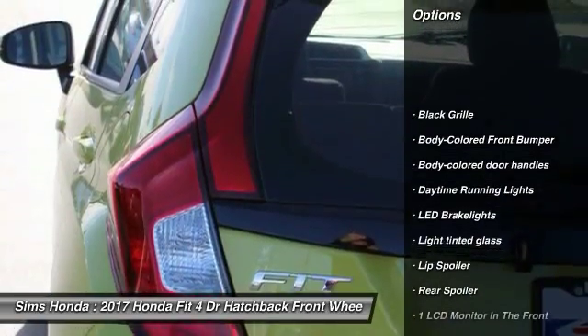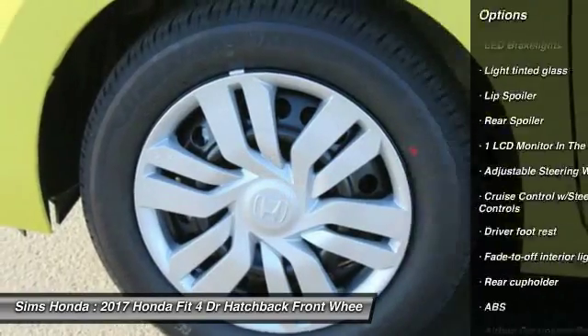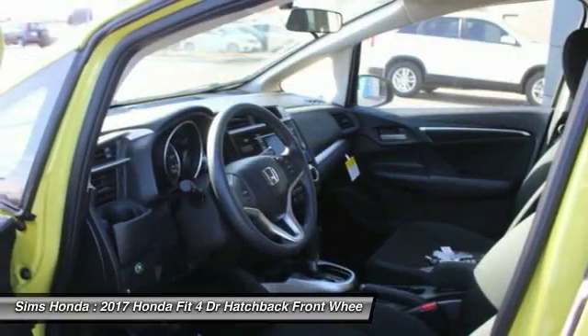Anti-lock braking system. Backup camera. Air conditioning. Front wheel drive. Driver airbag. Power steering. Adjustable steering wheel. Cruise control. Rear defrost.